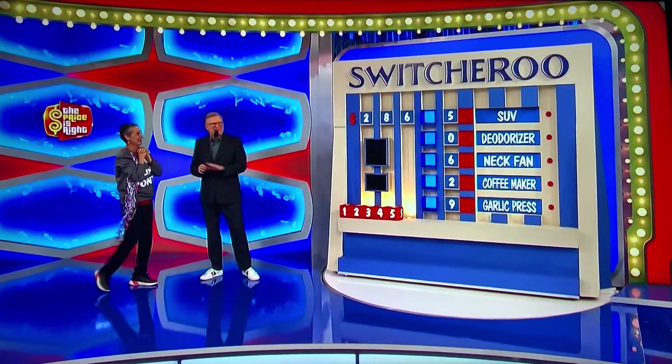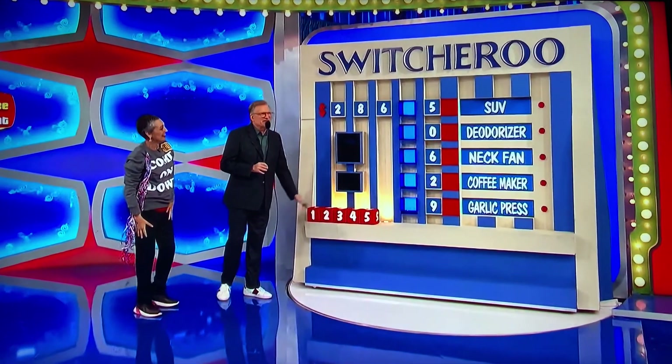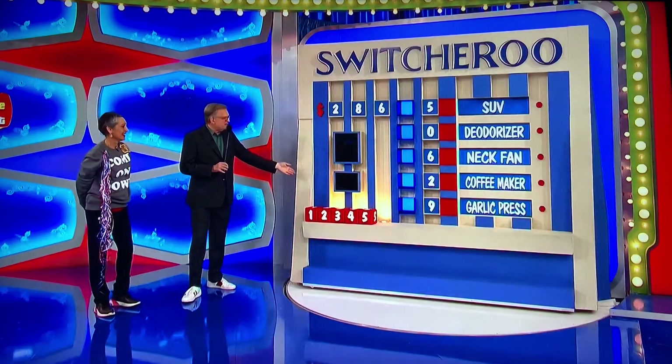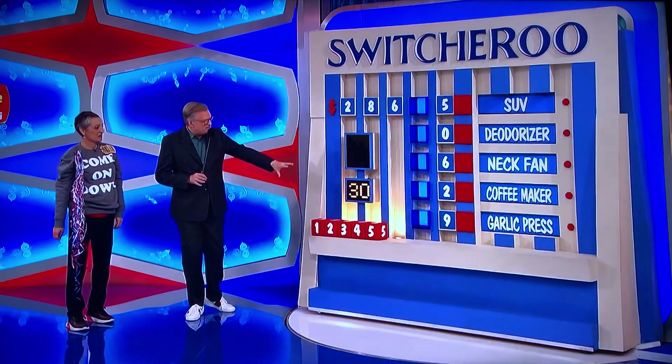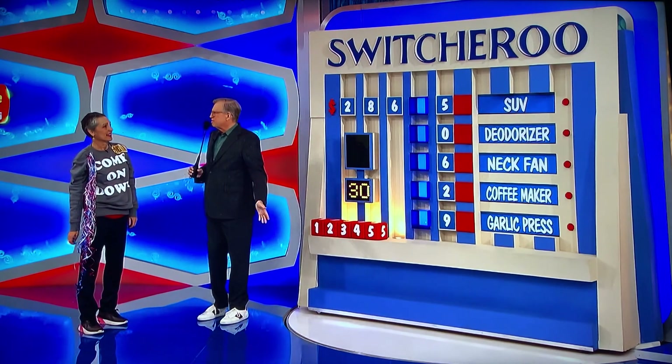A game called Switcheroo. I love this game. We have five prizes altogether — the car plus four smaller ones. It's a time game. Let's put 30 seconds on the clock, please. In that 30 seconds, you're going to grab these blocks and put them where you think they belong to give us the price of all the prizes. And whatever you get right, that's what you win.